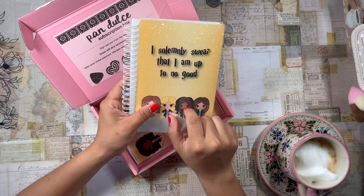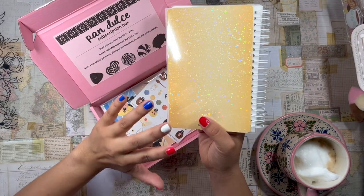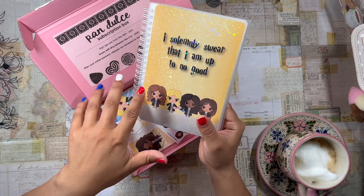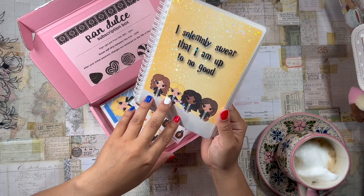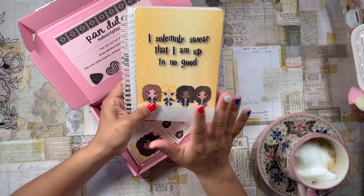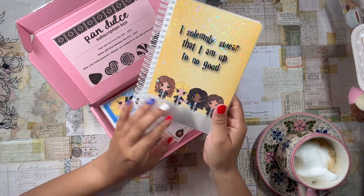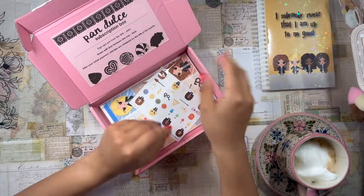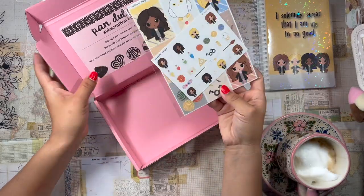I'm not a huge Harry Potter fan — I've only watched about four of the movies. I did read the books back in middle and high school; I don't remember them too well but I do remember enjoying them. I'm not a huge huge Harry Potter fan, but I do appreciate this — I think this is such a cute cover and I am happy to use this.